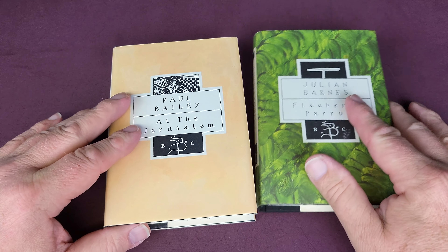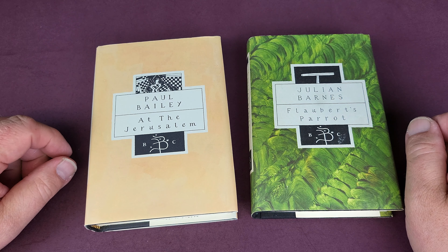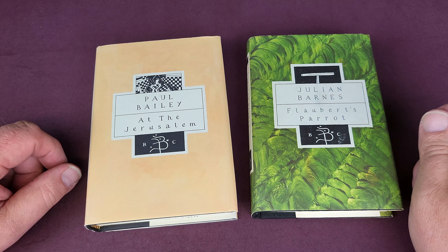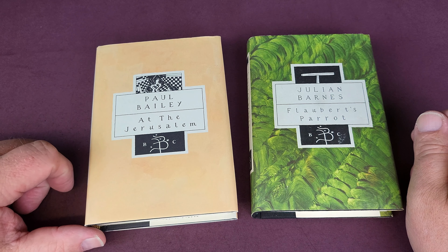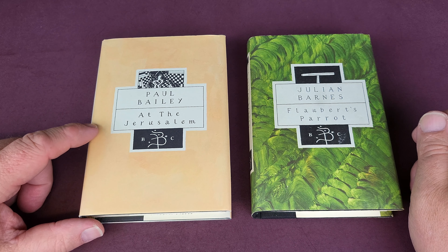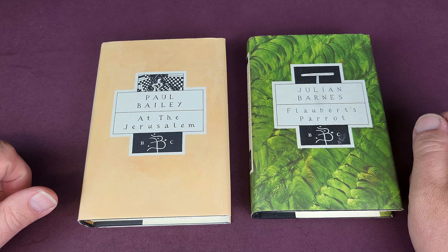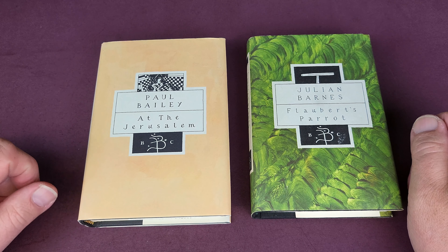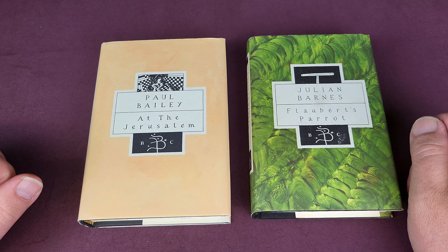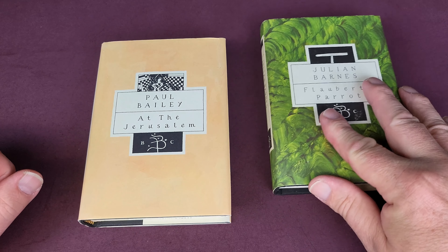I came across a post on Twitter where someone had said, 'Who remembers these lovely Bloomsbury classics?' And I definitely did remember them. I thought, well, I'd love to get those again. Then I started looking them up online and found that for fiction there were about 70 hardback classics and about the same again for poetry. I'm not so fussed about the poetry ones, but I do like the fiction ones, and I have just under 30 for us to look at today.